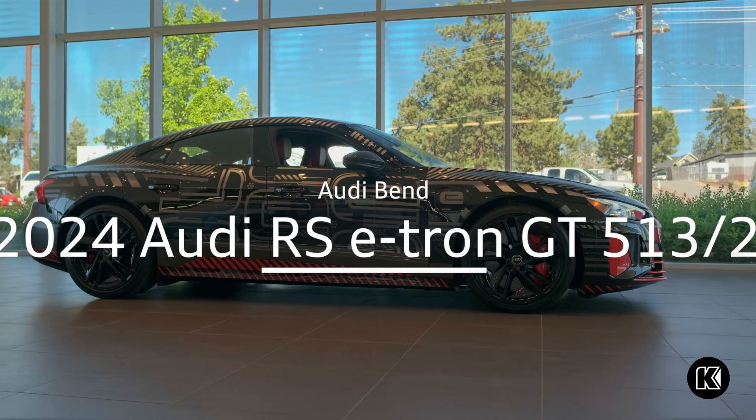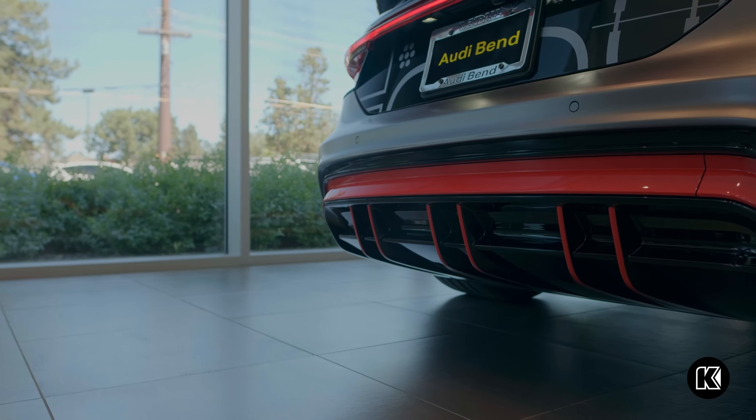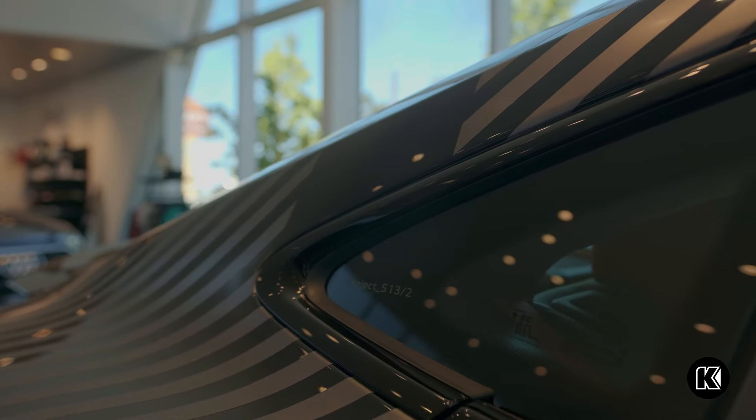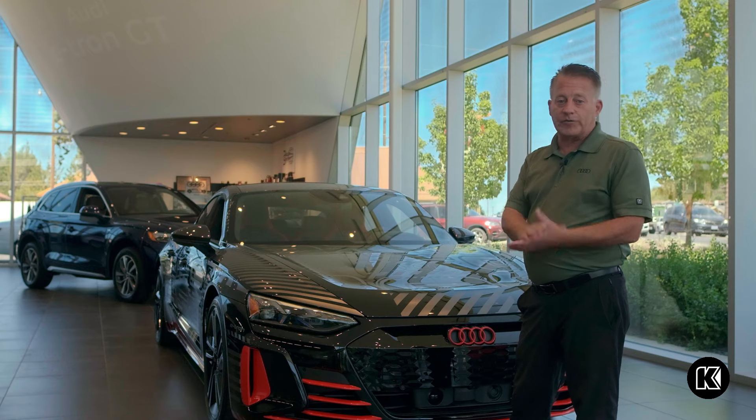The RS e-tron GT Project 513-2 started as a prototype, showcasing Audi's continued focus on innovation in the automotive industry. There were only 75 of these cars made worldwide, and they're all for the United States market.